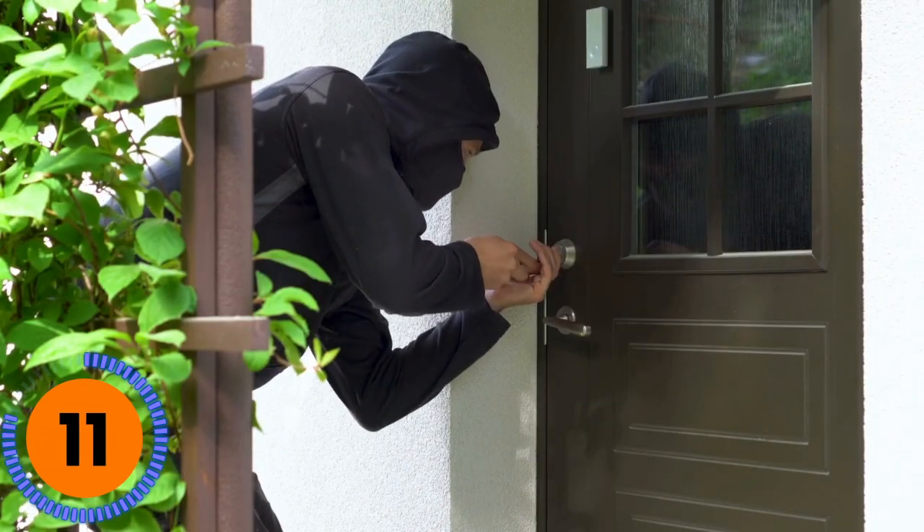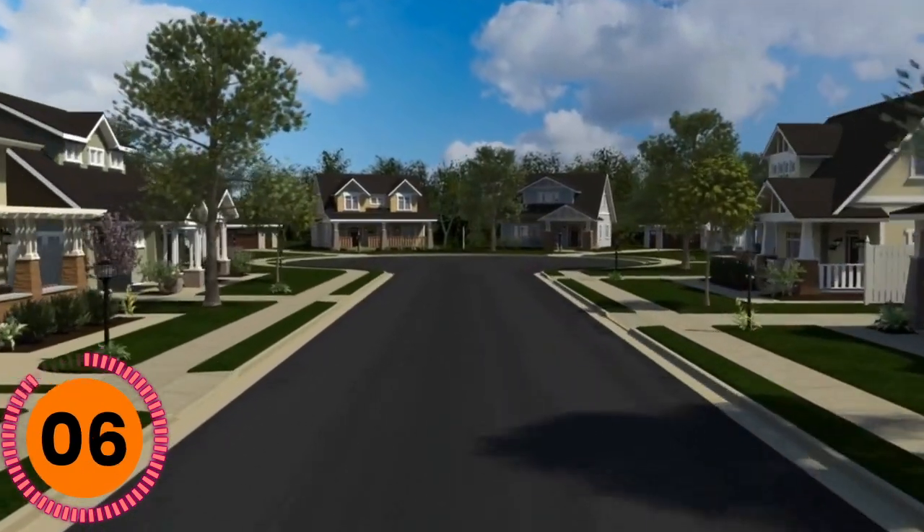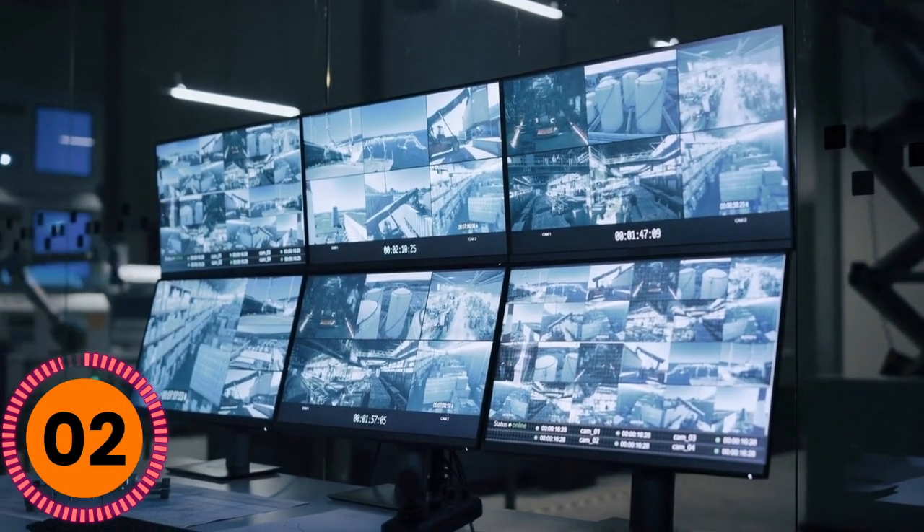An easy example of how different cameras are used is a home invasion case. They used plate-reading cameras and neighborhood cameras to connect the dots for the car, then got the license plate number and accessed the technology within the rental car to place the suspects at the scene of the crime.